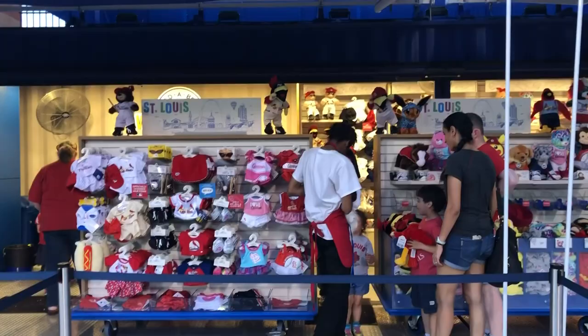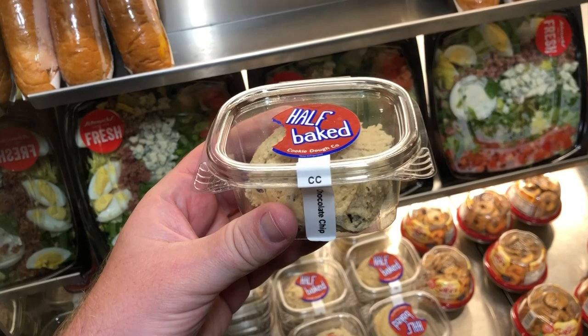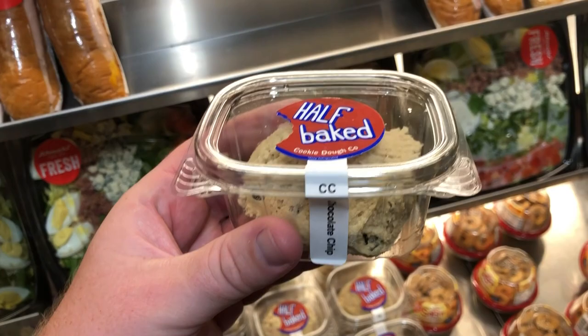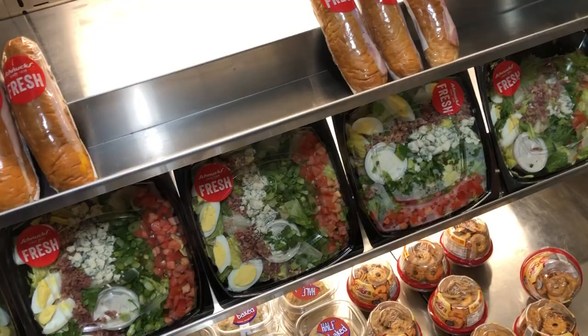Before the game we went to the Cardinals website and looked up food at Busch Stadium — they have every single food item with prices listed. That's how we knew to come to section 153 for the Half-Baked Cookie Dough Company, which has a whole bunch of different cookie dough options. Molly found it and insisted we do it. Cookie dough is $6.50 — this better be delicious.